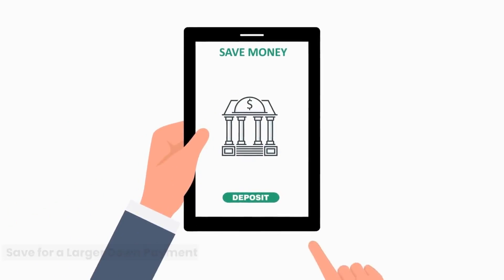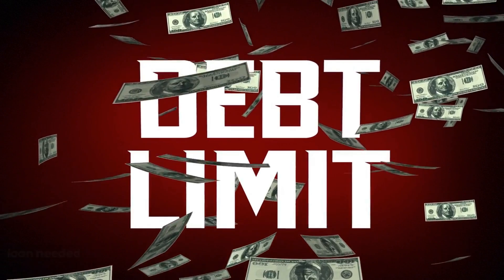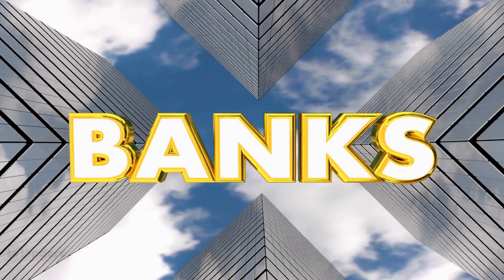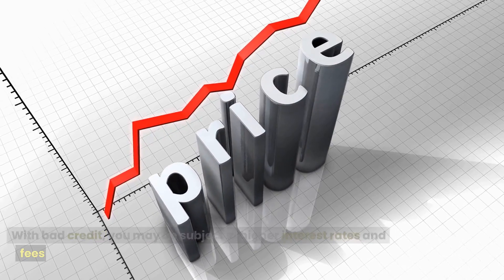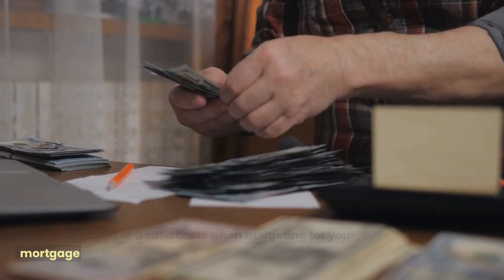Save for a larger down payment. Save up for a larger down payment to reduce the amount of the loan needed. A larger down payment can make you a more attractive borrower to lenders. Be prepared to pay higher interest rates and fees with bad credit, and factor these added costs into your mortgage budget.